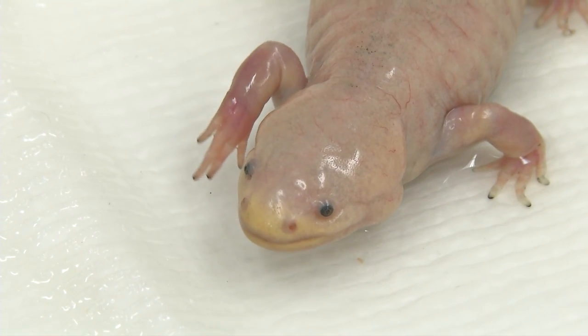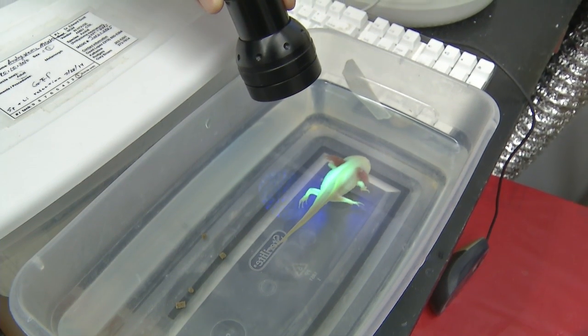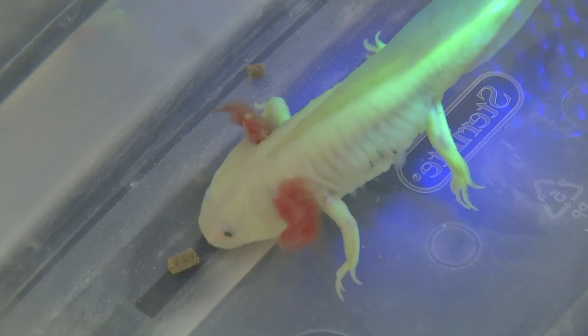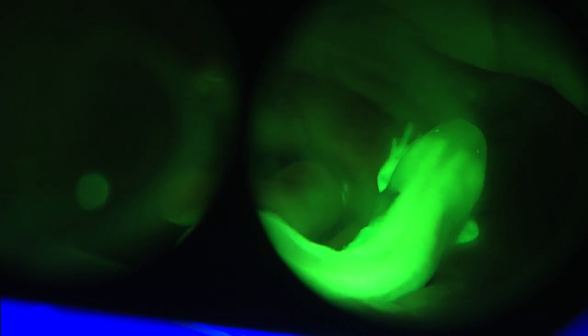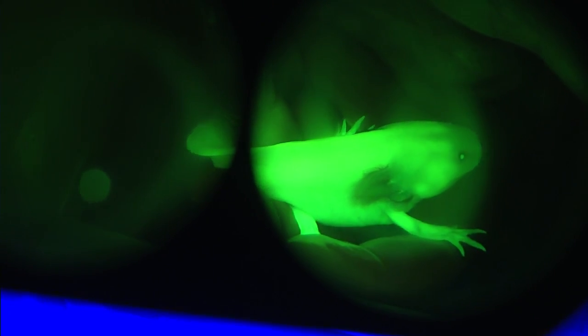In this study, we started from a point where really the only thing that was known about axolotls is that they had blood. We went back and tried to remake all the modern tools that we use to study blood today. With these tools, we've now been able to get an idea of how their blood system works. For instance, we figured out how to do the equivalent of a bone marrow transplant in an axolotl. We can now use these tools to understand the role of the blood system in regeneration and scar-free wound healing.